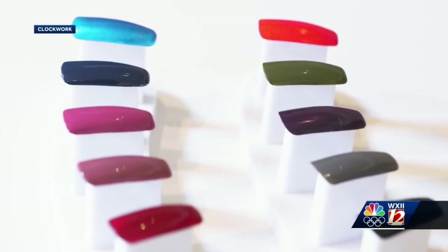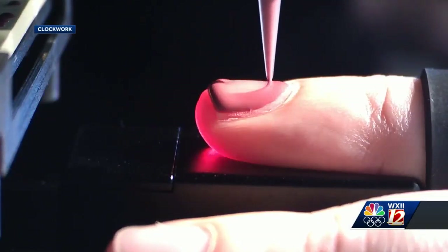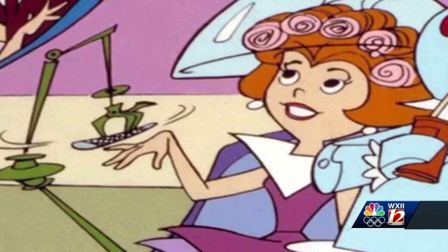The next service that we are going to add is a top coat, and that would mean that the polish lasts even longer. For now, Clockwork only offers 10 colors but has plans to add more. The company's founder says using robots for beauty services dates all the way back to the popular TV show The Jetsons in the early 1960s.